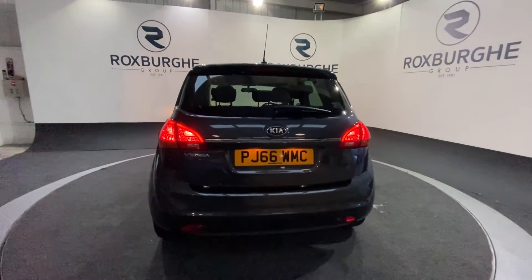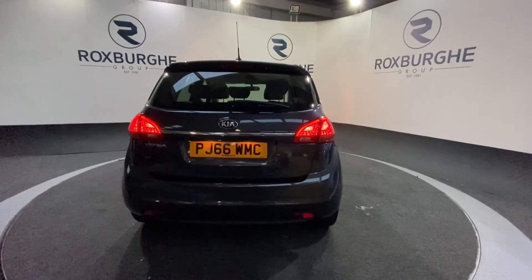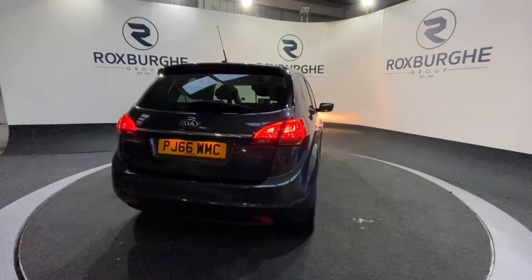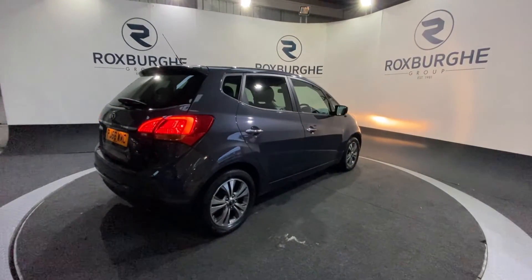If you are interested in this particular car or any others you see available on our website at the moment, then please feel free to give us a call on 0121 313 1555, or alternatively it is sales@theroxhamgroup.com. Cheers guys!